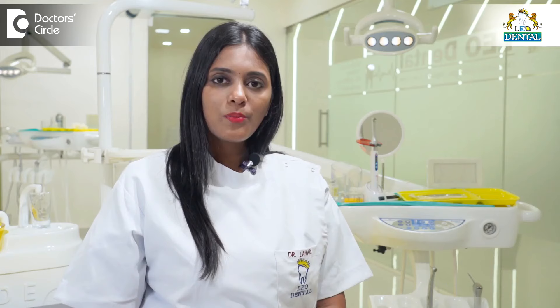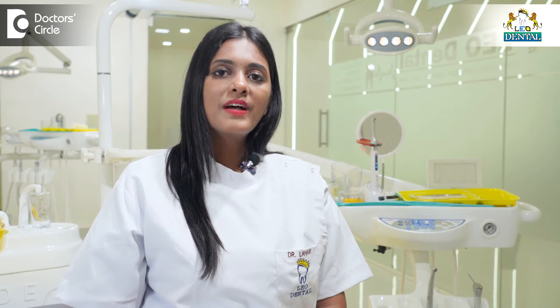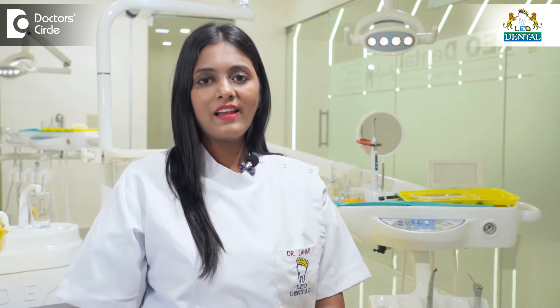If you are thinking about correcting orthodontic problems, don't hesitate — schedule an appointment, meet the doctor, get yourself diagnosed on how far it is possible to correct your problem, and without any second thought, go for it. That would be a life-changing and the best decision for your functional and happy smile. Thank you.